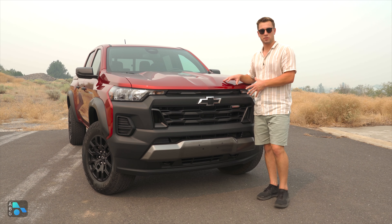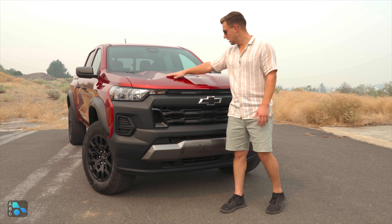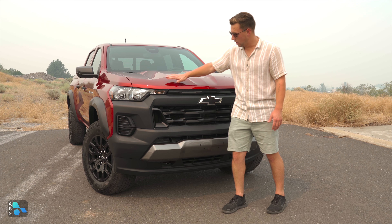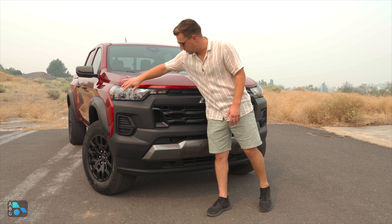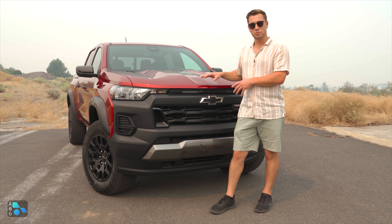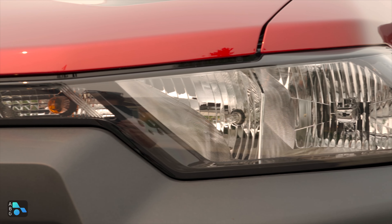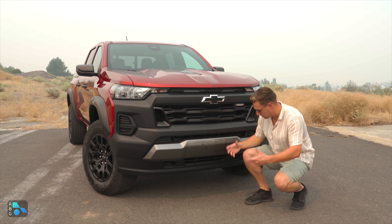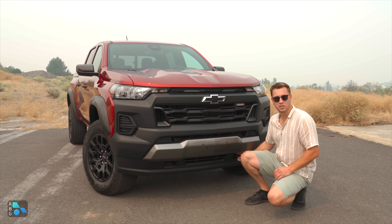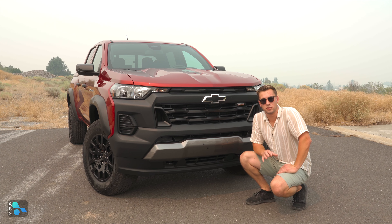For the 2023 model year you get an all-new redesign for the Colorado, and you can see it in the front fascia and the hood — a nice aggressive hood complementing the all-new front fascia design. New headlights that are halogen on this trim. The Trail Boss is based off of the work truck platform so it is going to be pretty basic in that sense. No fog lights, nice grill design, and the Trail Boss logo here indicating that this is a special version. Down below we do have functional tow hooks, and in the front we have an approach angle of 30.5 degrees.